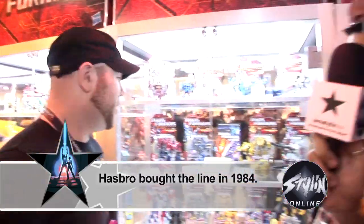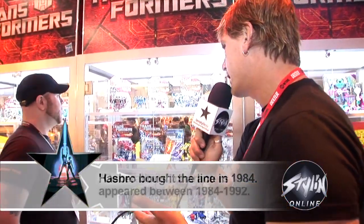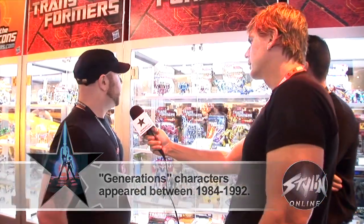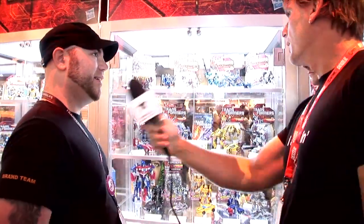What do you guys have from Generations? Because there's some new stuff coming out from that. That's right — up on the top shelf here we've got six figures: Autobot Drift, Darkmount, Blur, Red Alert, Dirge, and Thrust. The fans have been waiting a long time for us to finish up the Seekers lineup, so these two characters right here are going to be a hot ticket. The line looks great.